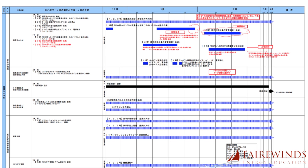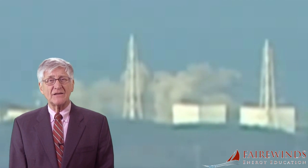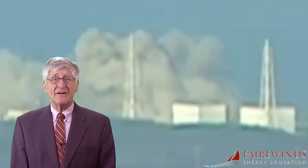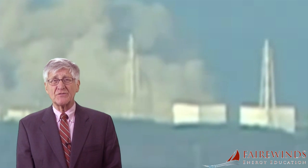When Unit 3 exploded in what engineers called a detonation shockwave, it experienced the worst explosion on the Fukushima Daiichi site. A detonation shockwave travels faster than the speed of sound and shatters objects in its path. While Unit 1 also exploded, the energy of its explosion was much less — Unit 1's was what engineers call a deflagration shockwave.